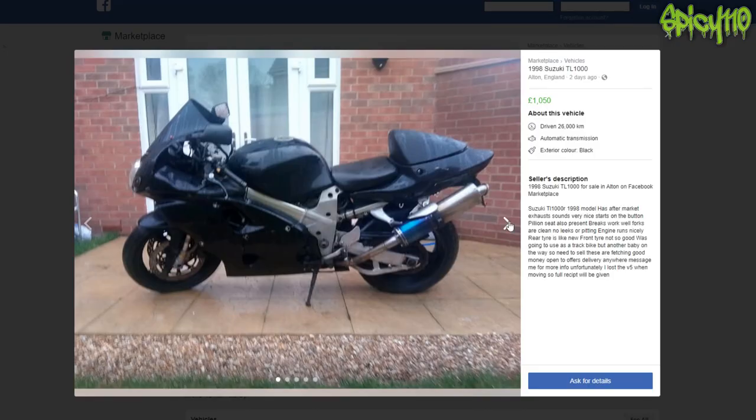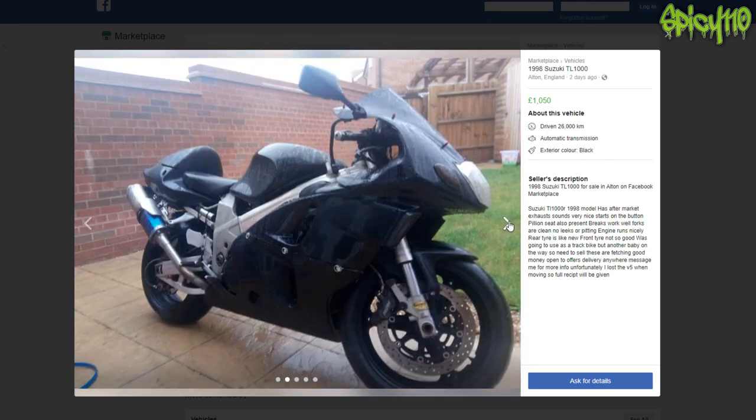You could have waited for when it wasn't raining, waited for a brighter day, not used a potato to take the picture. Sorry, I'm just really fussy about images. Unfortunately they lost the V5 when moving — a full receipt will be given.